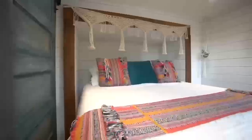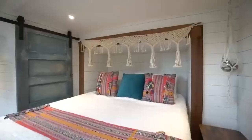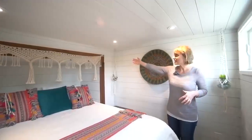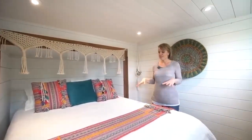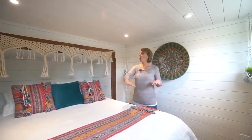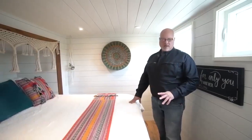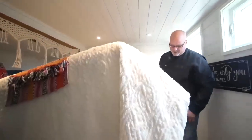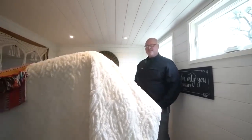Este es el dormitorio principal, al que se sube por las escaleras desde el piso principal. Este espacio está justo sobre la plataforma del camión — es un cuello de ganso que se engancharía justo debajo. Hay otra diapositiva aquí mismo que nos dio mucho más espacio para movernos en esta habitación. Es una cama tamaño Queen que también se levanta para dar una gran cantidad de almacenamiento debajo, con un sistema hidráulico que mantiene la cama fuera del camino para que puedas acceder a ella.